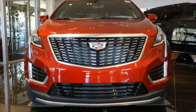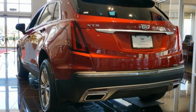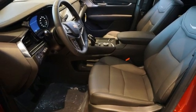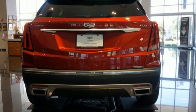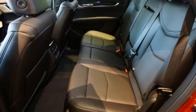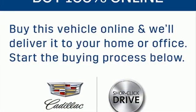Intercooled turbo inline four-cylinder engine, gas pressurized shocks, streaming audio, Wi-Fi hotspot, front heated leather bucket seats, auto-dimming rearview mirror, AM-FM satellite radio, memory exterior door mirror settings, dual-zone climate control, front and rear parking sensors, and automatic transmission.